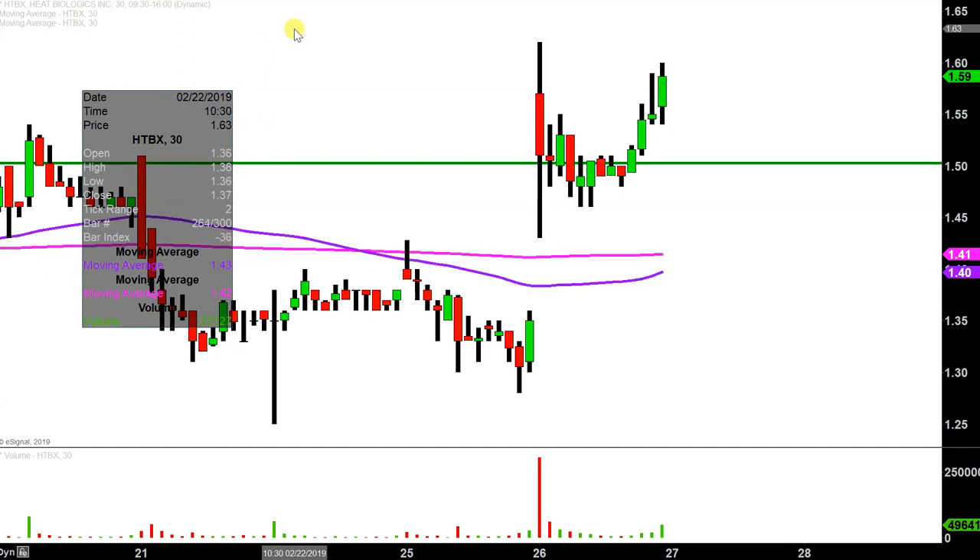Now don't get me wrong — if the price falls below $1.50, I'm not saying the entire chart is destroyed or ruined or anything like that. But if the price could manage to stay up above that area, that would certainly make the chart look the strongest going forward.